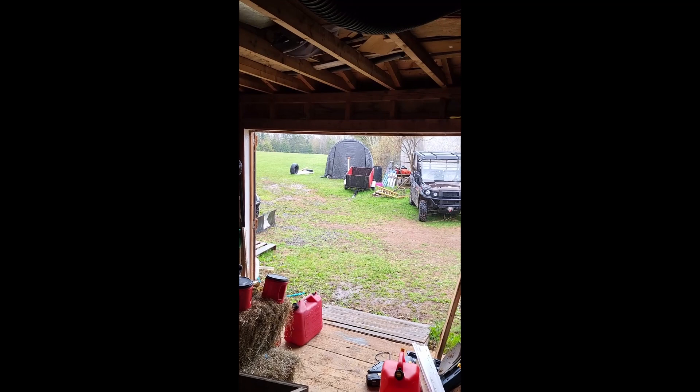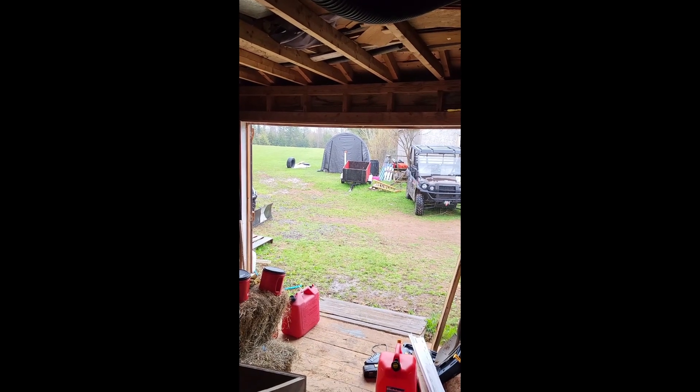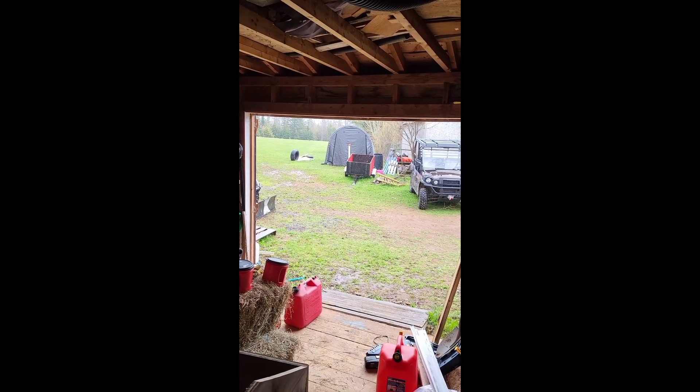It's another rainy day here, rains coming down pretty good right now, supposed to rain for the next couple hours. So I decided today I'd start the auto feeder for the pigs so that we're not lugging feed up to them every day. We just gotta go out and check on them — we'll fill it hopefully once a week.